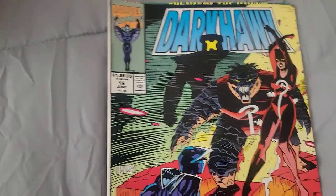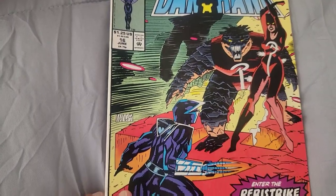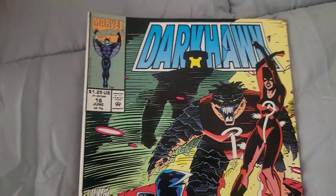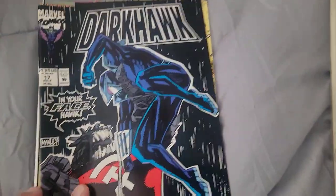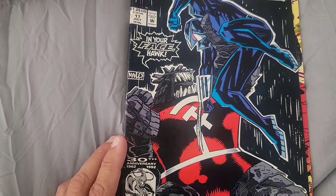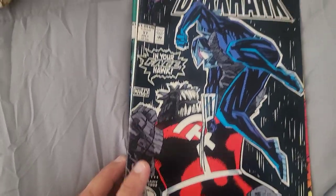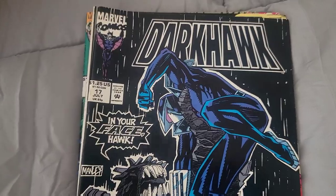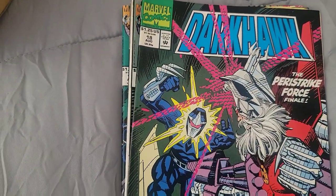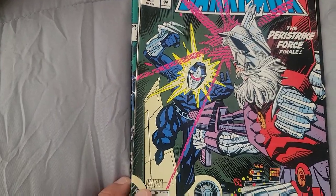Dark Hawk Issue 16. I think I won these off eBay one time, opened them up once, put them away, and totally forgot about them. Dark Hawk Issue 17 — just kept them in this box. Dark Hawk Issue 18 — I almost have the whole run; I'm not sure how many are in it.